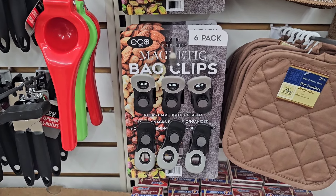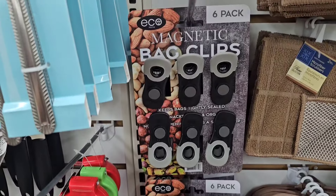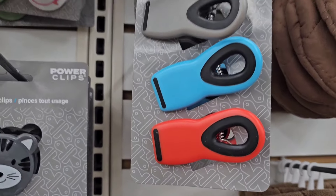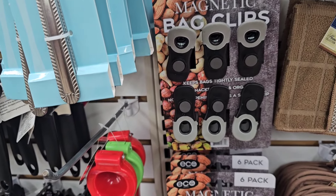These are the Eco Magnetic Bag Clips. They can stick to your fridge or anything that a magnet can stick to, and you're getting a six-pack. Dollar Tree has a similar brand, but I don't know if those are magnetic. I have been looking for these smaller ones — I found the large ones in Raleigh.